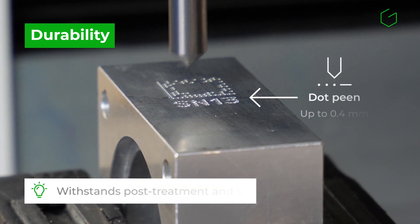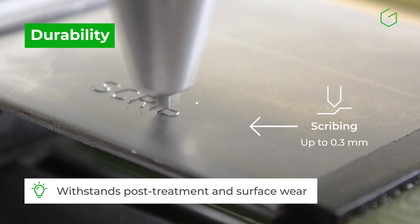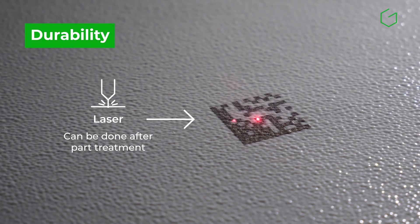Mechanical technologies can mark up to 0.4 millimeters, ensuring long-term readability. Nevertheless, laser marking can still be done after the treatment process.